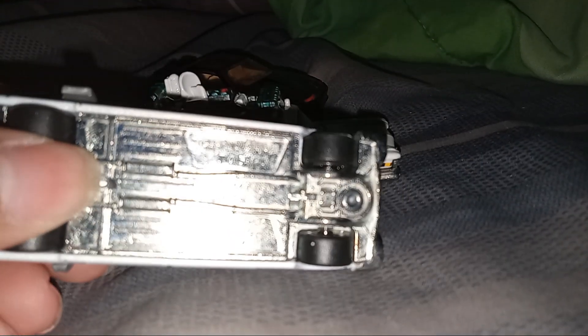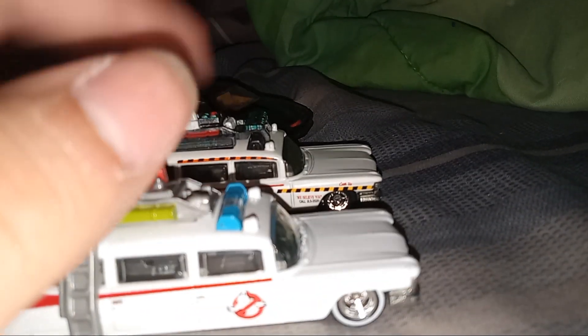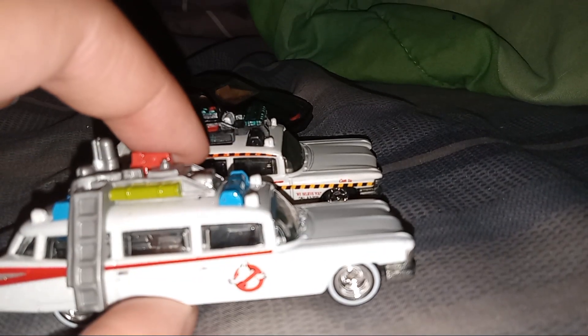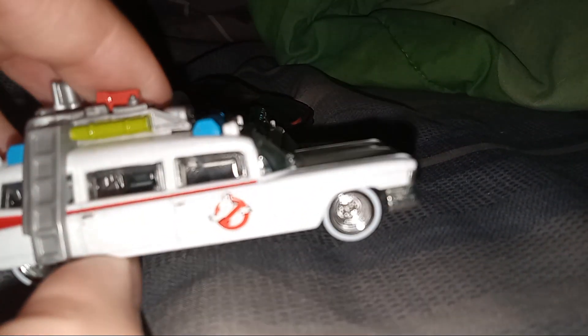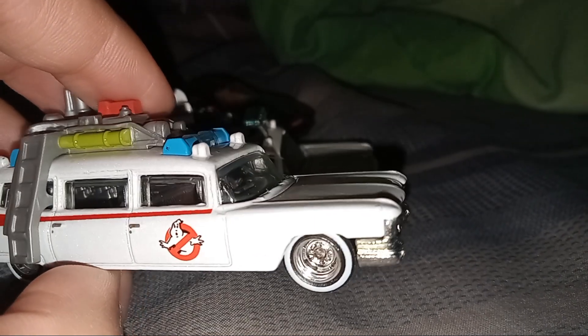It does say 59. The camera is not picking it up, but it does say 59. I think it's the silverness. These two you can buy separately or in a two-pack. At least that was great.